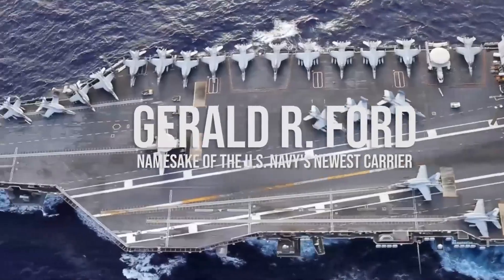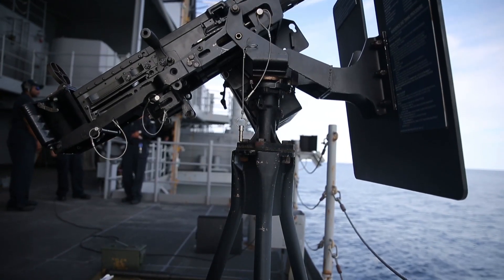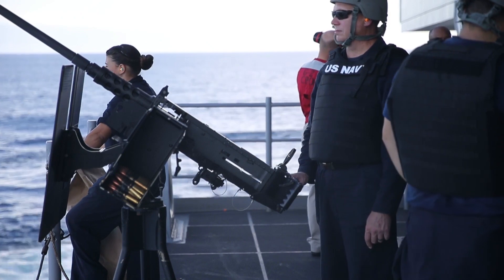USS Gerald R. Ford is armed with two RIM-162 ESSM launchers, two RIM-116 RAM, three Phalanx CIWS, and four M2 .50 caliber machine guns.